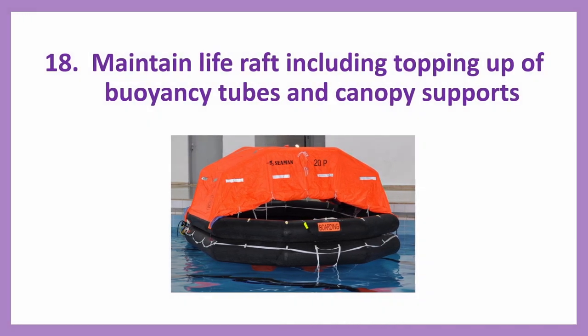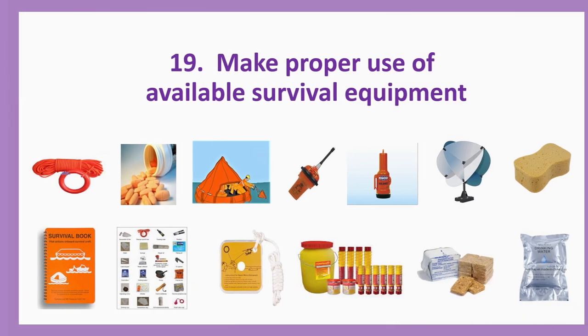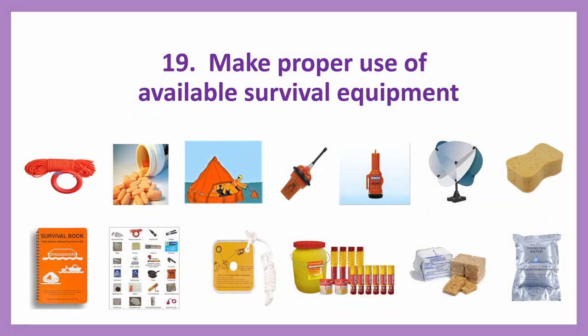Number eighteen: Maintain life raft including topping up of buoyancy tubes and canopy supports. There are two tubes — if you want to inflate you can inflate and use them. Number nineteen: Make proper use of available survival equipment. Since you have taken out all the items from the SOLAS pack A, you know what all items are inside and what their uses are — everyone should know them, and then make use of them.